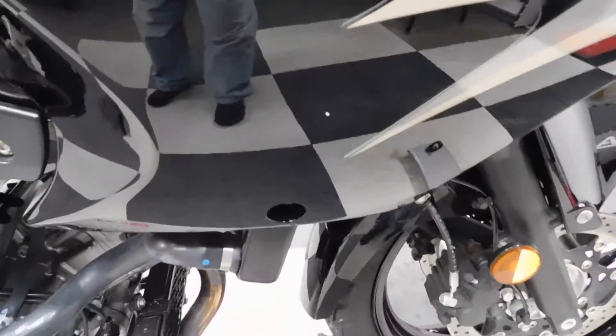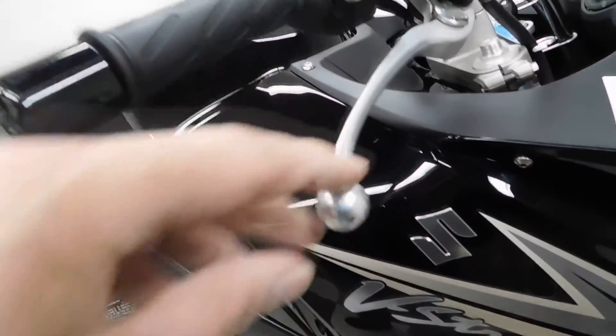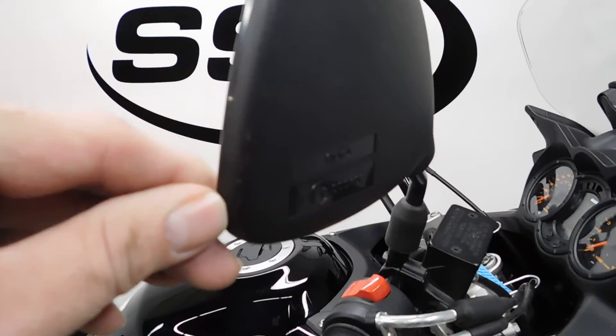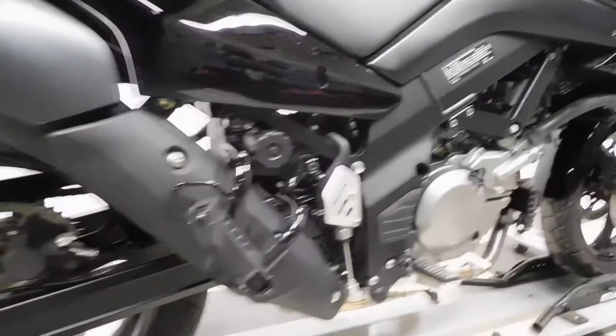We've got a little paint spatter here, and here's where it looks like it tipped over against a wall or got rubbed against a wall — a little spot here on the end of the bar or lever, and a little bit here on the edge of the mirror. Pretty minimal, just a couple of little minor scuffs, like a jacket rubbed or something. But no tip-over damage, no down damage, nothing like that. Very very clean.